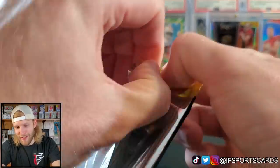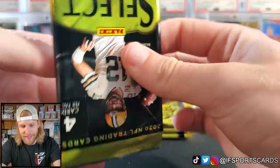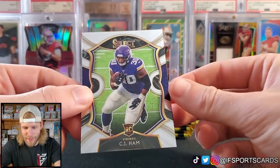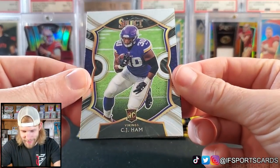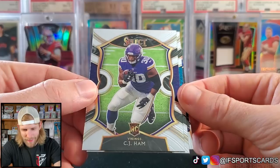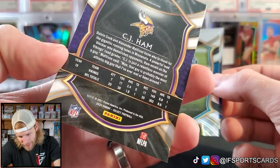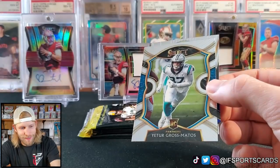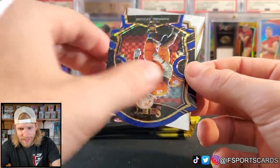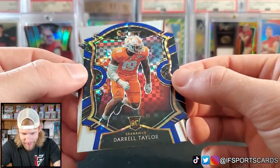Pretty excited that this came out as a retail product. Typically in the past, Optic was basically the last retail product you'd really get excited about, so it's cool that they got something else here because hobby is just insane — but you've got to find it, it's hard. CJ Hamm rookie card — wait, CJ Hamm is not a rookie. That's odd; hasn't he played for the Vikings for a while? Yeah, he played last year. That's very odd that they gave him a rookie card. Euterius Gross Matos.